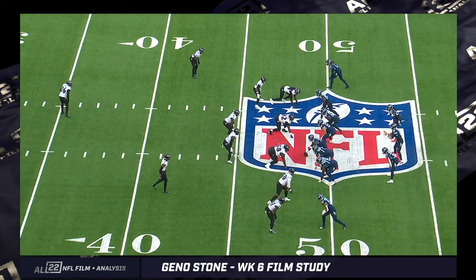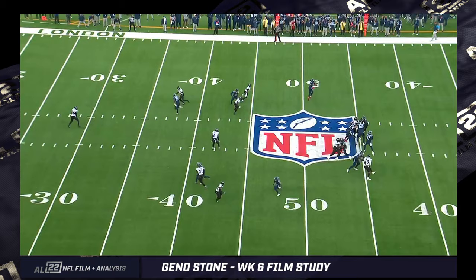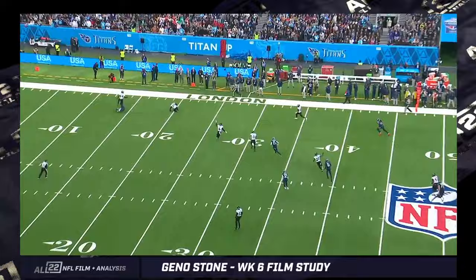I think what you end up with is man coverage here by Stevens and man here with Marcus Williams on the back side, and then a zone to the front side. Marlon ends up identifying the vertical a little bit late and turning. You've got Hopkins over here and then Henry releasing out into the flat, so he's got a lot in front of him. Stone had taken the middle of the field between the hashes. Tannehill thinks he can throw it over Marlon's head — well, he could, Marlon wasn't able to recover, but Geno Stone was. Brilliant timing, great hands by Stone.